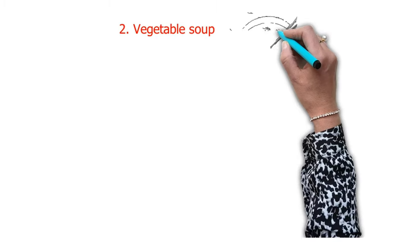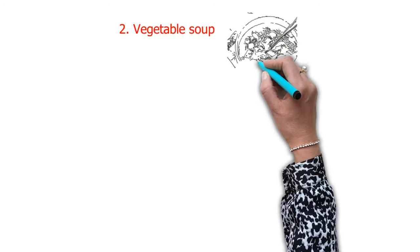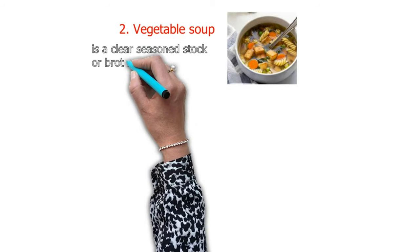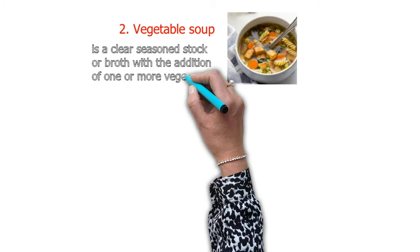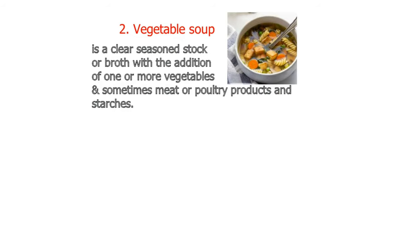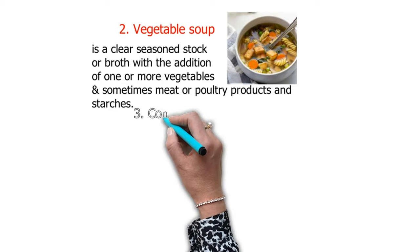The second category of clear soup is vegetable soup. This soup is a clear seasoned stock or broth with the addition of one or more vegetables, or sometimes meat, tofu products, and starches.